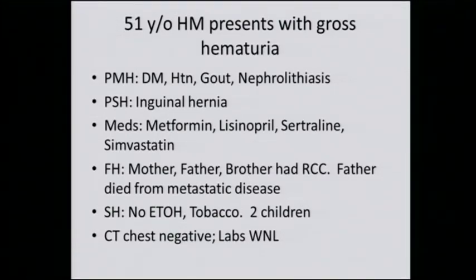A 51-year-old Hispanic male presents with gross hematuria. He has a past medical history significant for diabetes, hypertension, gout, and kidney stones. His past surgical history is significant only for repair of an inguinal hernia. He takes metformin for diabetes, lisinopril and sertraline for blood pressure, and simvastatin for hypercholesterolemia. His mother, father, and brother all had kidney cancer, and his father died from metastatic disease.